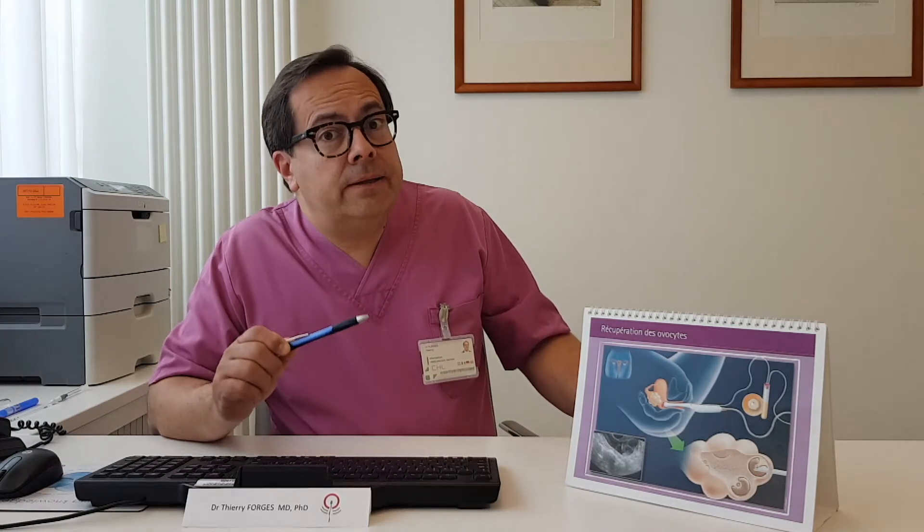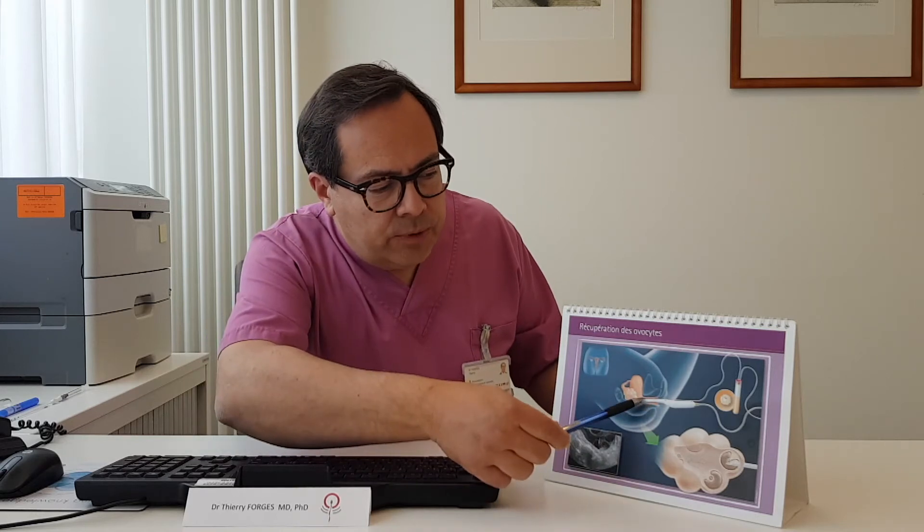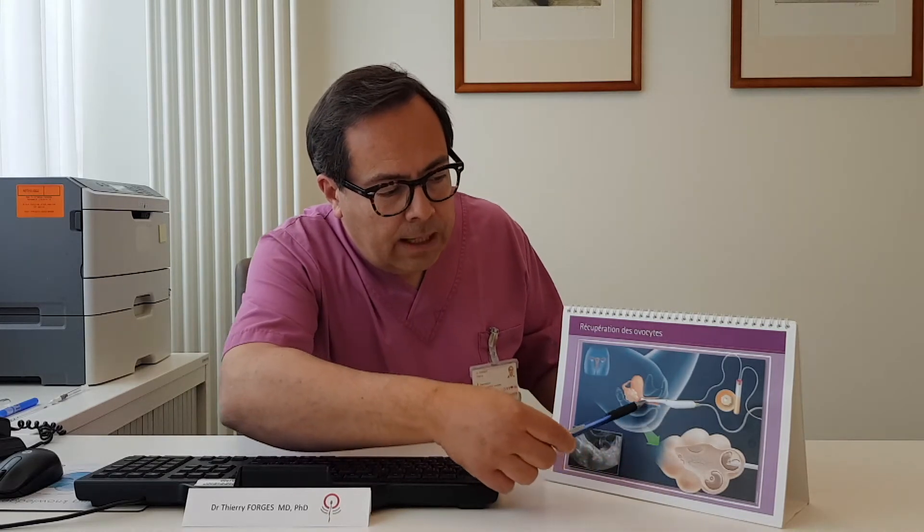This will be done under anesthesia, which means that you also have to meet the anesthetist before the procedure. The retrieval will also be done under ultrasound guidance with this kind of vaginal probe. On the probe there is the needle, and the needle is connected to a collection tube.